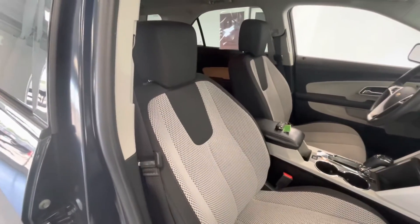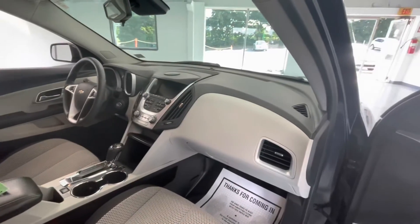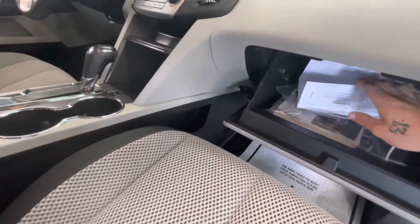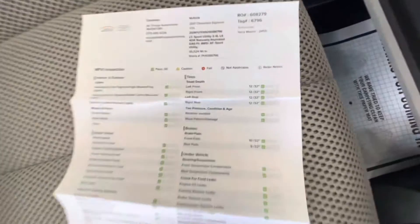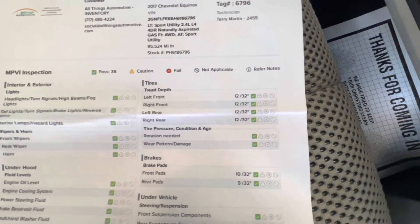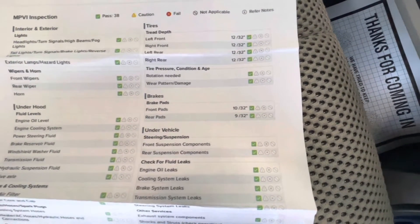Let's go ahead and show you guys this beautiful interior. This will come with a premium black on white cloth interior with a black on white dash. While we're in here, we might as well grab the inspection sheet out for you guys, show you the tire depth as well as the brakes. This specific vehicle will come with 12 and 32 seconds all the way around for your tire depths. Brakes in the front will be 10 and 32 seconds, with the rear brakes being 9 and 32 seconds.